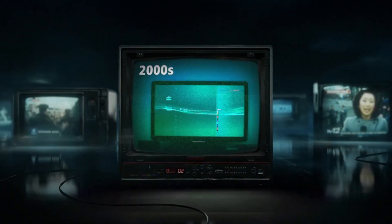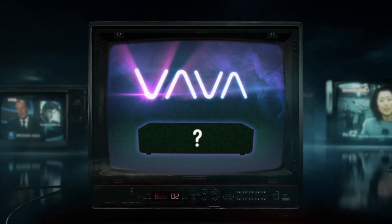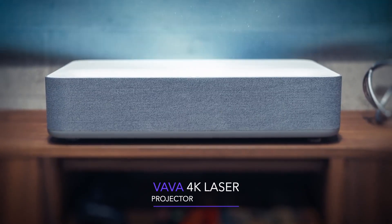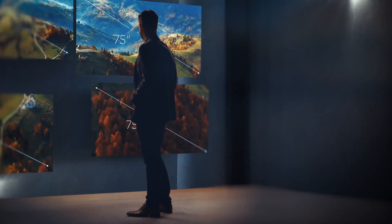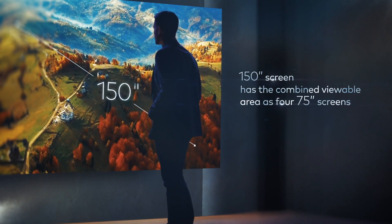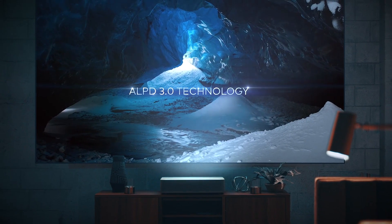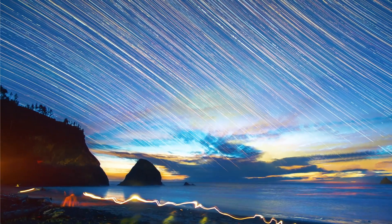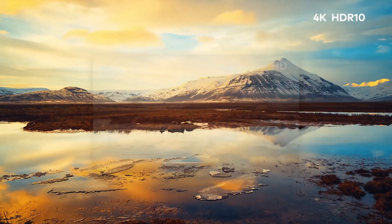Get ready for a cinematic breakthrough. Introducing the world's most powerful 4K projector — a 150-inch picture powered by ALPD 3.0, the same technology used in top movie theaters around the world. 4K resolution with HDR10.